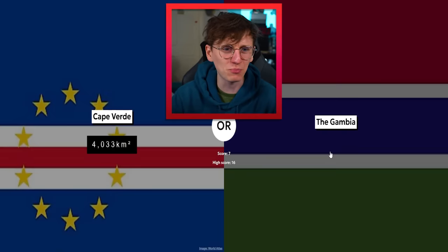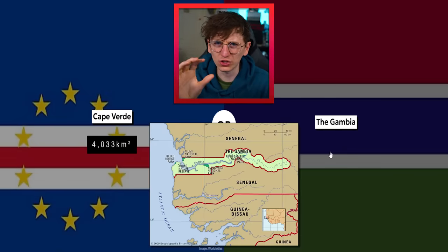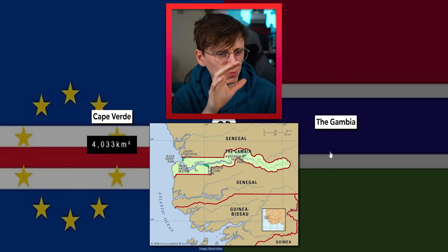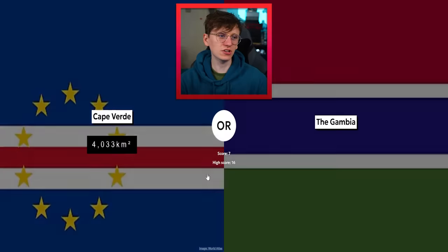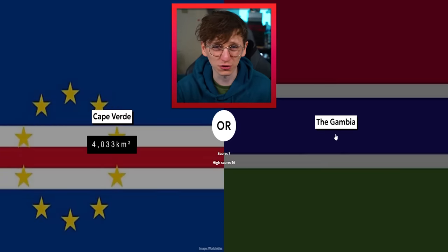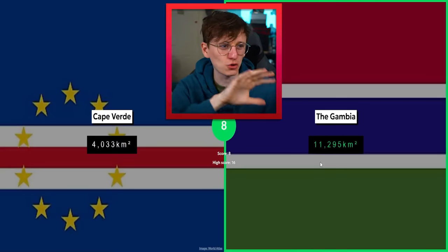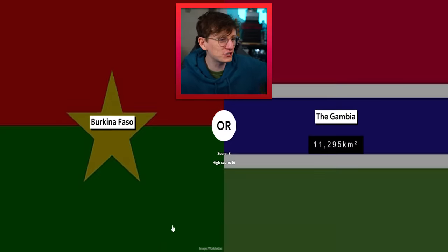Gambia — we are getting back-to-back African countries. The Gambia is tricky because it follows the shape of a river and it's completely within Senegal, so it's not very large at all. But Cape Verde is so small — 4,000 kilometers squared — whereas rivers can go for miles and miles. So let's go with it. Yeah, we're good!